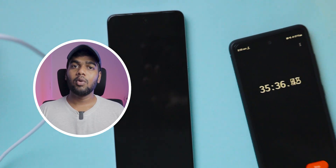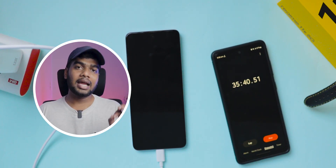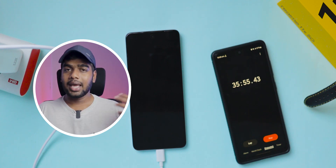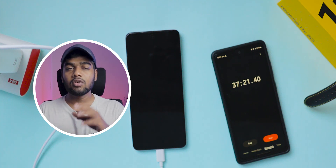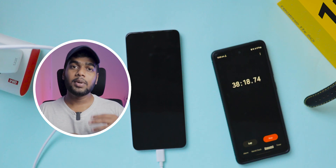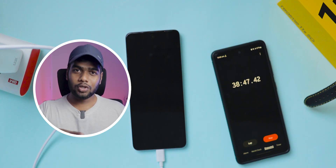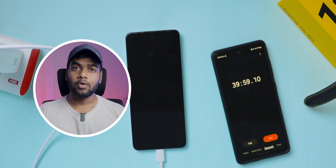Coming to the UI experience, it's really good. Currently I'm using a Samsung mobile running One UI — even though it is good, there are some features I like more in realme UI, like app lock, battery indicator customization, screen recording controls, and more. In upcoming videos I'm planning to make a dedicated video on realme UI features. If you are watching this video later, check out the description box or icons to watch that video.